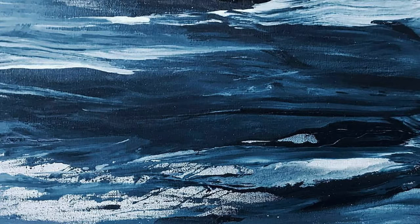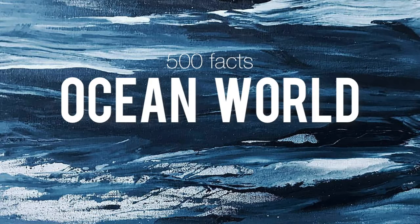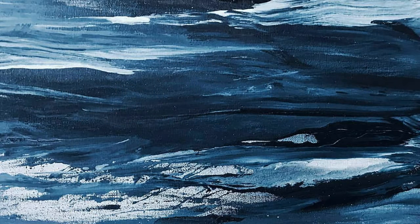Hi guys, my name is Muhammad Rayadullah and welcome back to Animal Facts. Today we're going to be continuing on the 500 facts about the ocean world. Let's begin. I'm not going to be saying the numbers of the facts anymore, just the facts themselves.